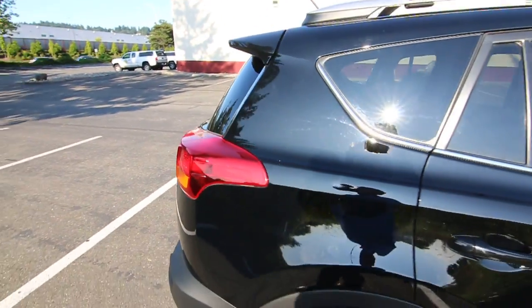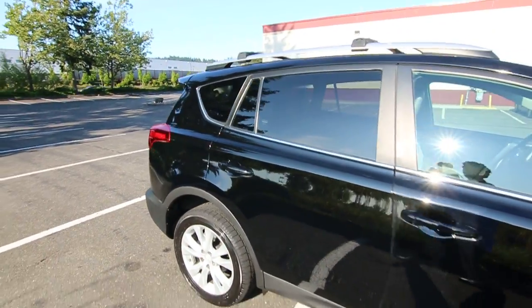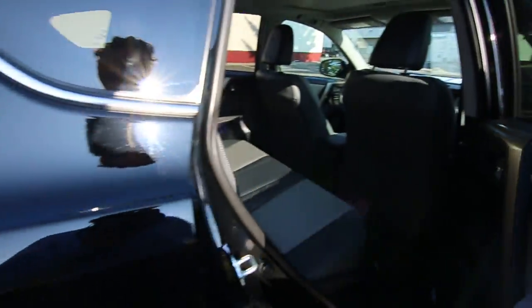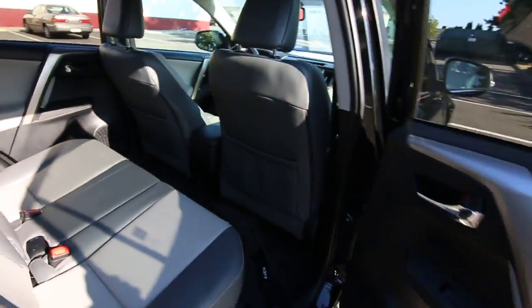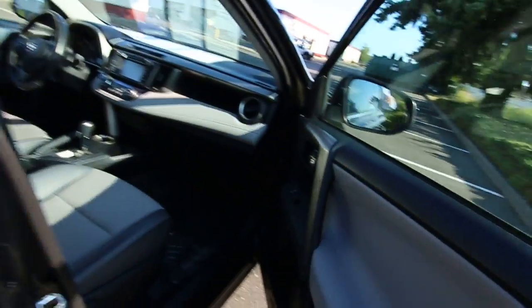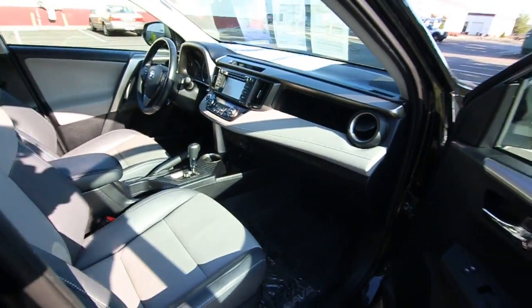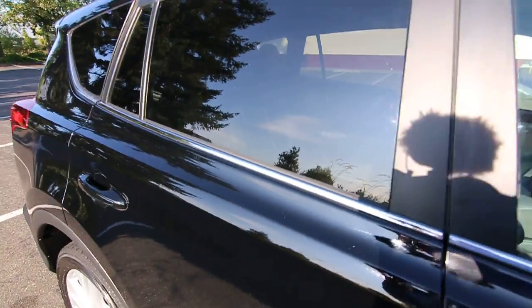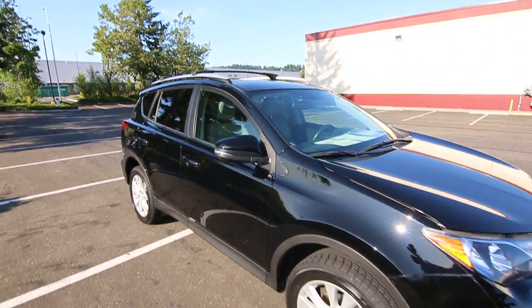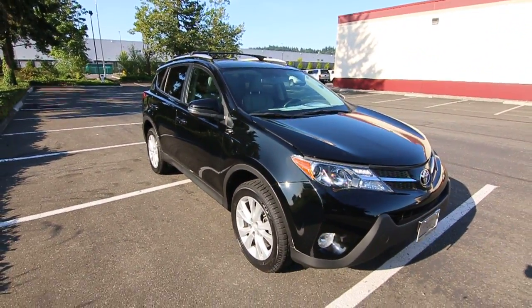Pretty fuel efficient as well — gets close to 30 miles per gallon on the highway. Uses a four-cylinder engine that provides plenty of power and is also fuel efficient, and they use this four-cylinder engine in many other Toyota products. Toyota has a great reputation for reliability and great resale value, and I'm sure that will be more than the case with this RAV4 Limited.